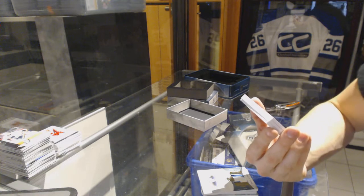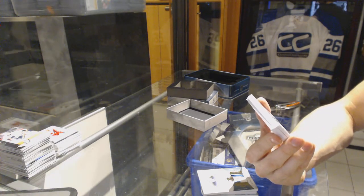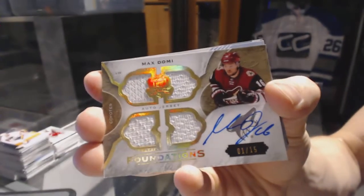We've got a Foundations quad jersey and autograph, number 1 of 15 for the Arizona Coyotes, Max Domi.